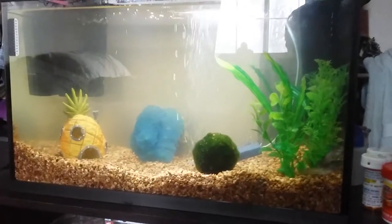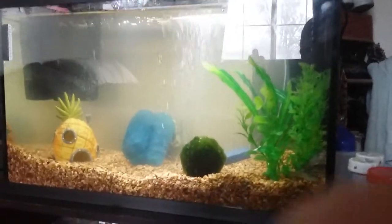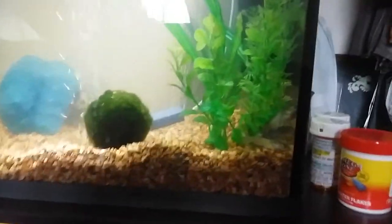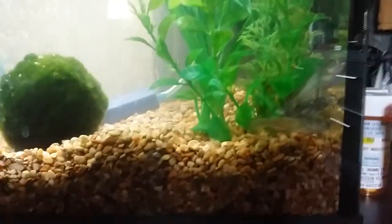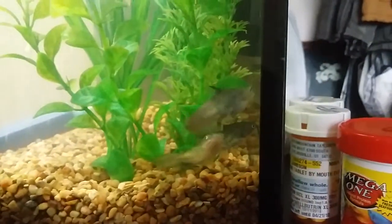Hey, what's up guys. I just thought I'd get a little video in here showing you a little update on how the catfish are doing. They're honestly doing really really well in this tank, they're loving it. Sorry for the shakiness in this video, but I just thought I'd show you how these guys are doing.